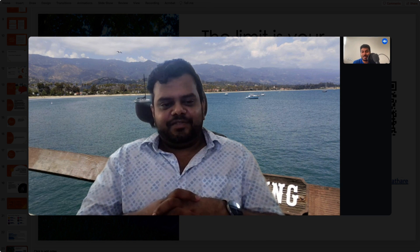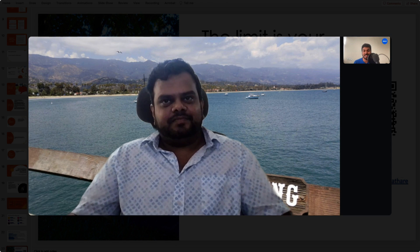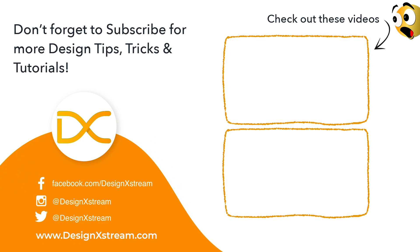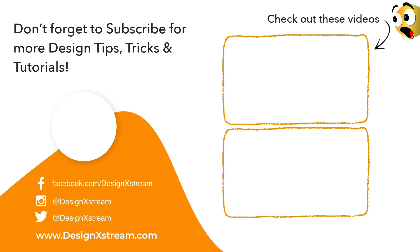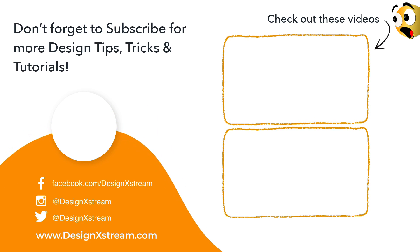Thank you, Meher, for joining this talk and providing this amazing presentation to our audience. I'll mention the link for the presentation in the description so you can definitely check it out. And I'll also mention Meher's LinkedIn so if you want to contact him, you can go there as well. Thank you.